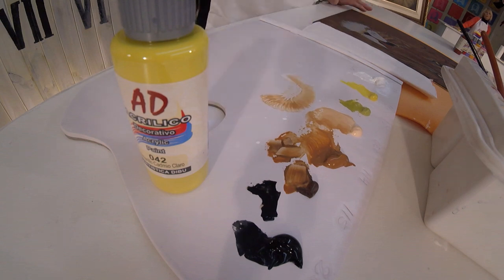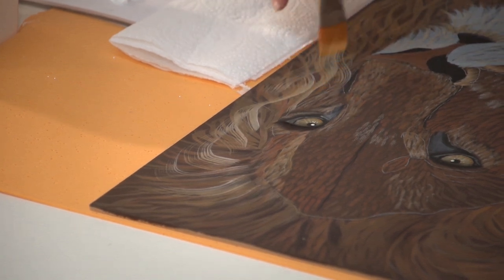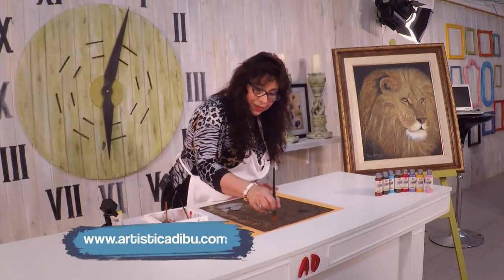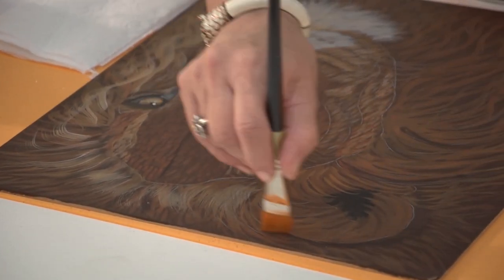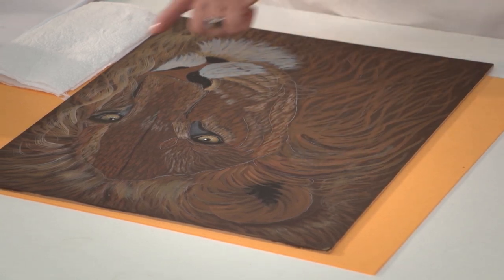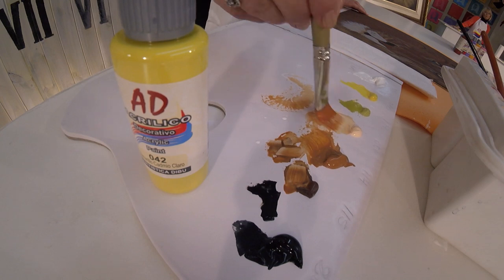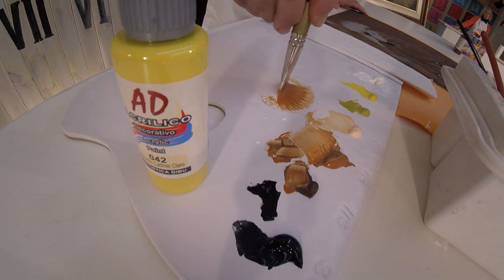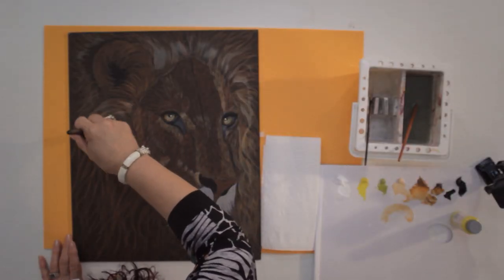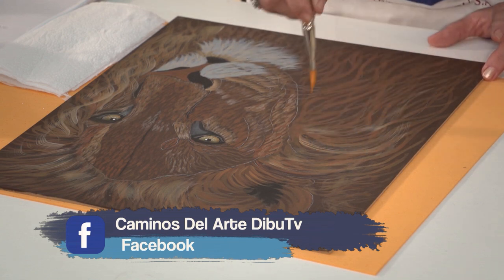Y empiezo a hacer el vello más cortito, de esta manera lo empiezo a llevar, también con movimiento, sin miedo. Hasta que descargo todo. Miren la maravilla: yo todavía no volví a cargar el pincel. Fíjense cómo carga la cantidad de pintura que tengo, que estoy recorriendo absolutamente todo. Recién ahí hice todo el recorrido con una sola carga. Vuelvo, bastante agua limpia. Cargo de vuelta, un poquito del 050 y un poquito del 114. El amarillo de Nápoles y el siena natural. Abro bien mi pincel y hago el resto del recorrido, para el vello que es más largo.